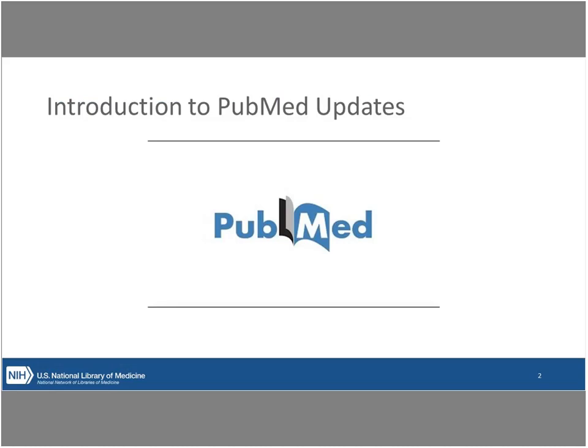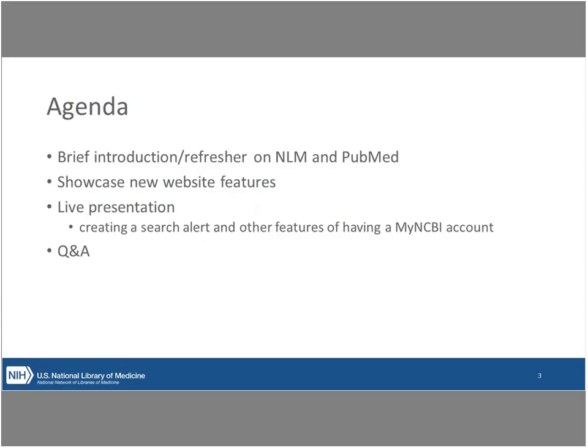The agenda includes a brief introductory refresher, a showcase of new website features, and then I'm going to share my screen and do some live presenting. At the end, we'll have time for question and answer.